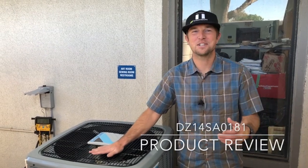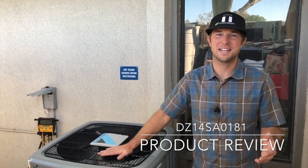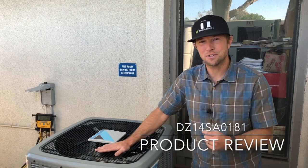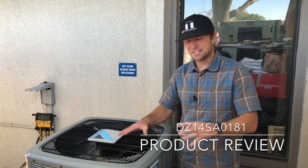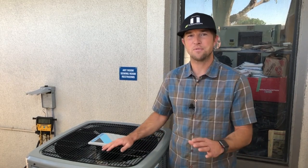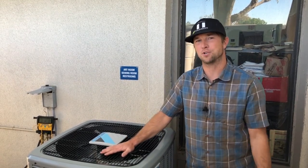Welcome to Thompson Air Conditioning's review of the DZ14SA0181. This is a Daikin 14 SEER single stage unit that has a compressor sound blanket installed. It's a heat pump and it uses 410A refrigerant. The 018 in that model number stands for 18,000 BTUs of cooling power every hour, and the one at the very end stands for single phase electricity, which makes it perfect for a residential or light commercial application.